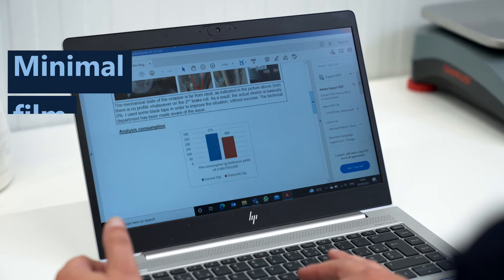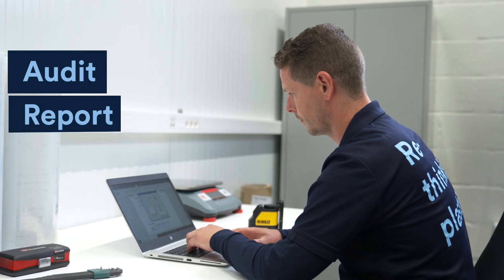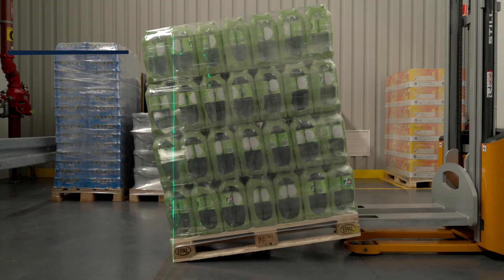When we are fully satisfied with the results, we will again document this in an audit report, including potential savings. We can help you achieve maximal load security at the lowest possible cost.